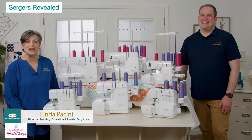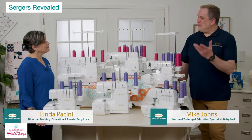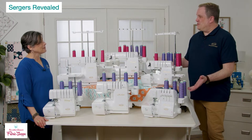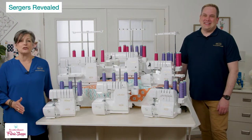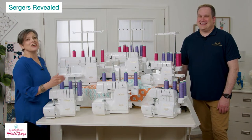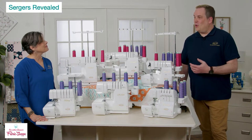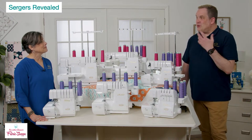Hi everybody, I'm Linda Piccini and with me is Mike Johns from the Baby Lock education team. We have the entire Baby Lock lineup of sergers in front of us. The purpose of this video is to introduce all the machines in the Baby Lock serger line — sergers are a big topic of conversation right now: what does a serger do, what's right for me, why do I need one?